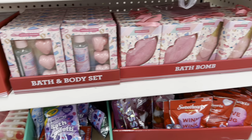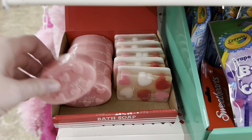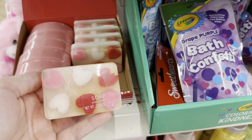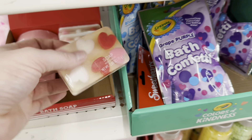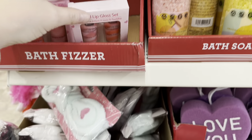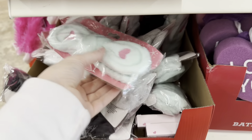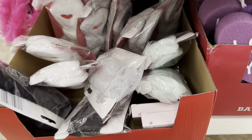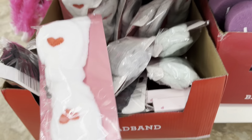Over here they have a ton of different soaps, bath bombs, and things like that. I love these soaps — if you put them in a basket, you wouldn't know they came from Dollar Tree. And this swirl lip gloss set is great. I actually haven't seen these spa headbands yet, and they're way thicker than I thought they would be.